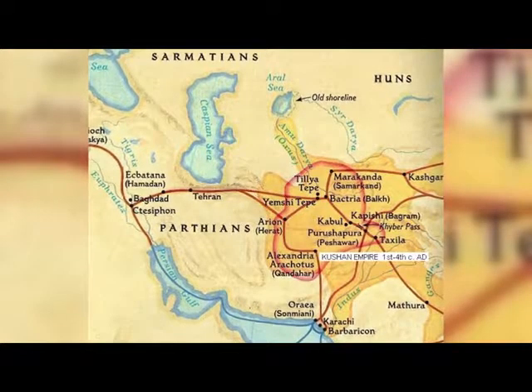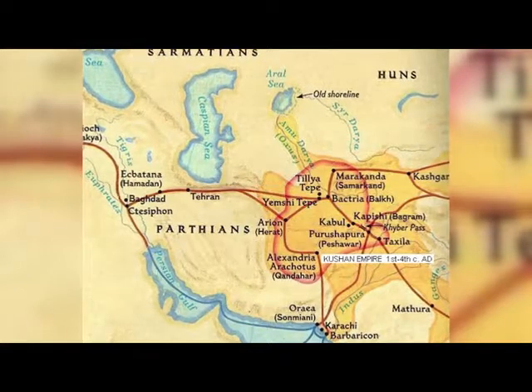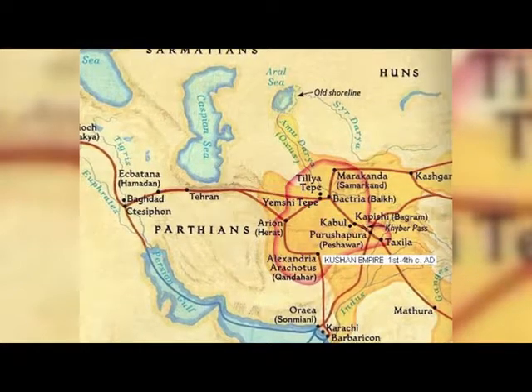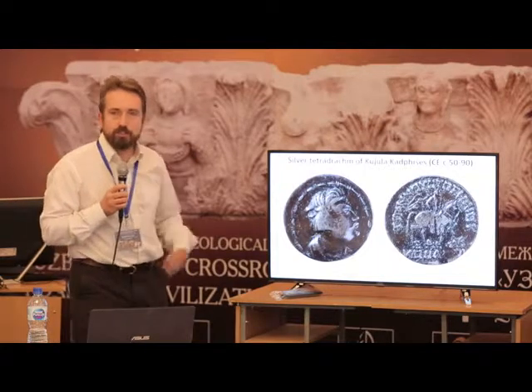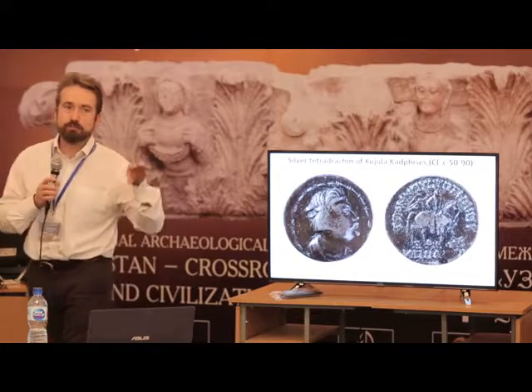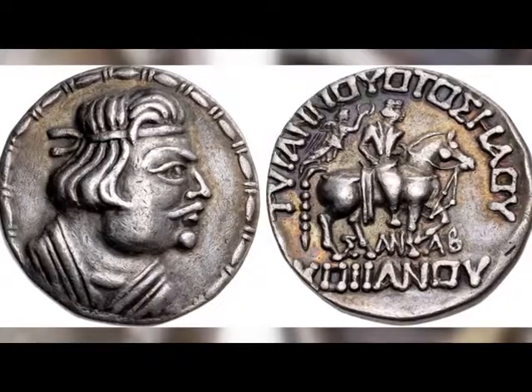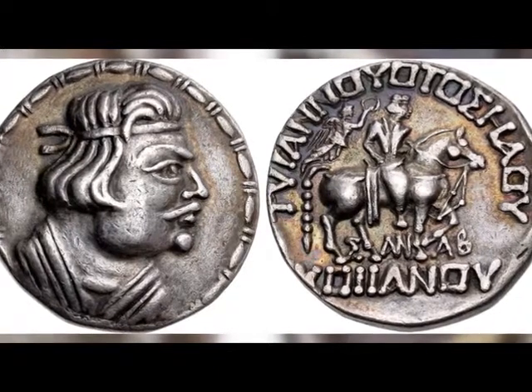These are the northern boundaries of the Kushan Empire, and we can see that we are into the territory that we are currently in today. One of the advantages of producing a new systematic type catalogue is that the coins themselves form parts of a system, and the gaps that exist within that system provide information.